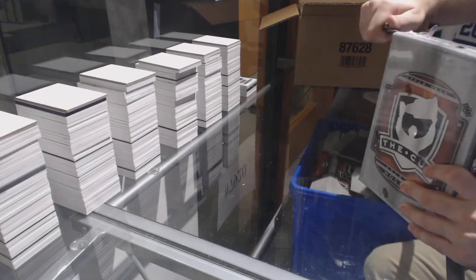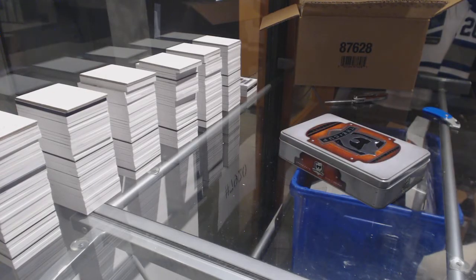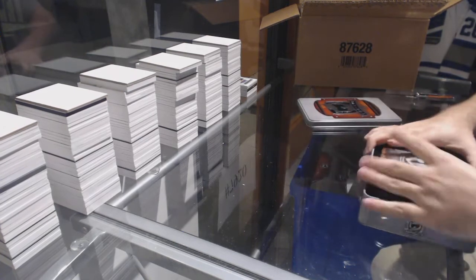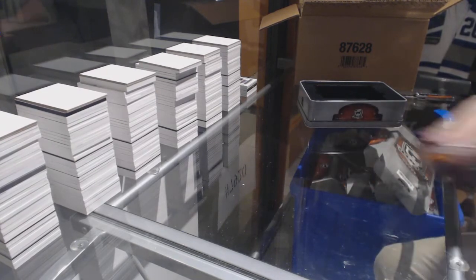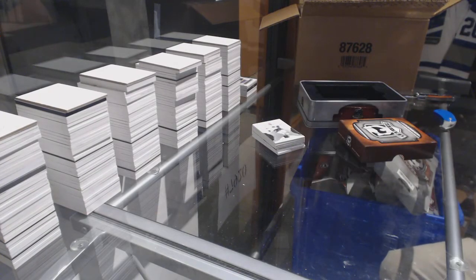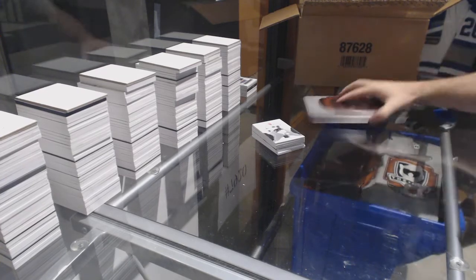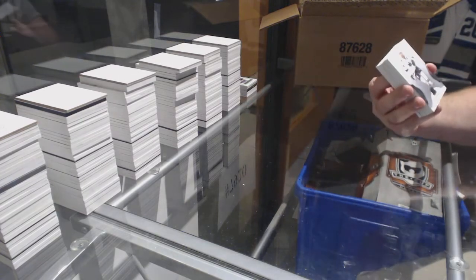I follow hockey a lot and I've never heard of Wade Megan. He's an all-star in your Sunday night league apparently — holy moly. My cardboard bin is overflowing now. We've got the 249 Joe Pavelski — Jumbo Joe Pavelski.